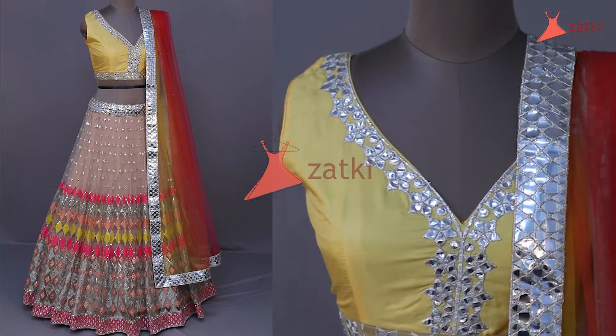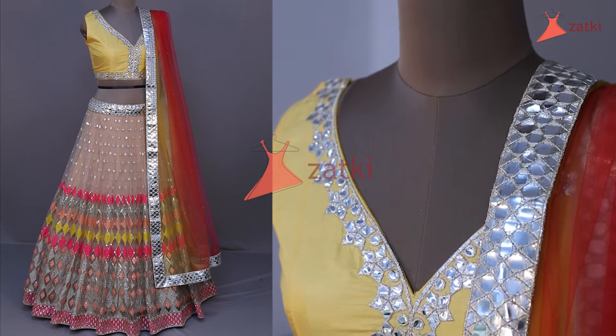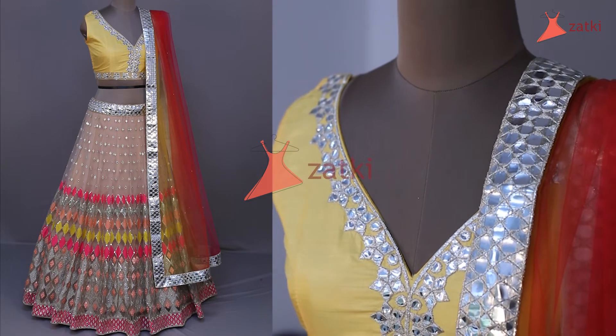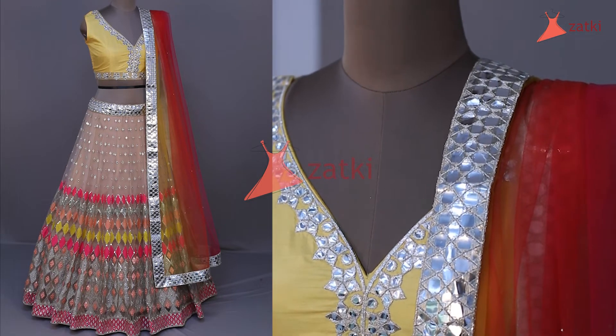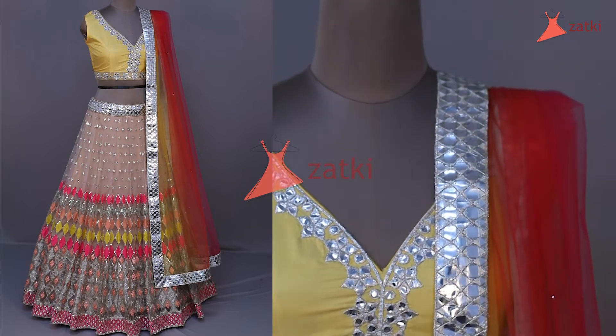Now we're going to see the blouse. You can see how pretty the blouse looks. It's a full yellow color blouse, purely silk, and it has small mirror work. You can see the blouse, how pretty it looks.